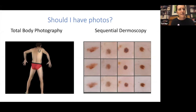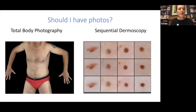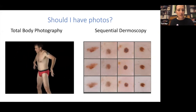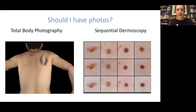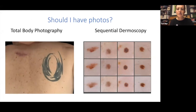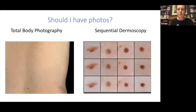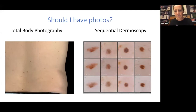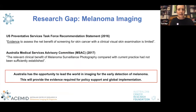Should you have photographs? There are different types of photography available. Total body photography takes an image of all of the skin surface. Sequential dermoscopy takes close-up images of individual moles to monitor them over time and look for very subtle changes — this can be really helpful if you've got a lot of moles and it's difficult to know if there are subtle changes, making it very useful for picking things up early. The difficulty is that photography for melanoma surveillance is not currently covered by Medicare, and it can be expensive.